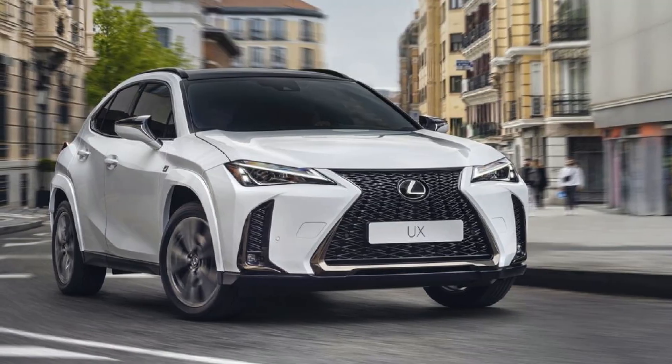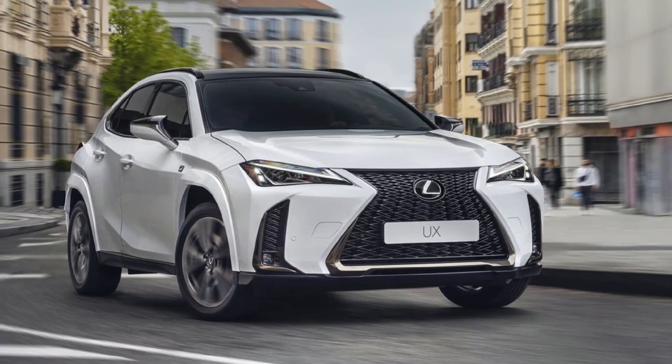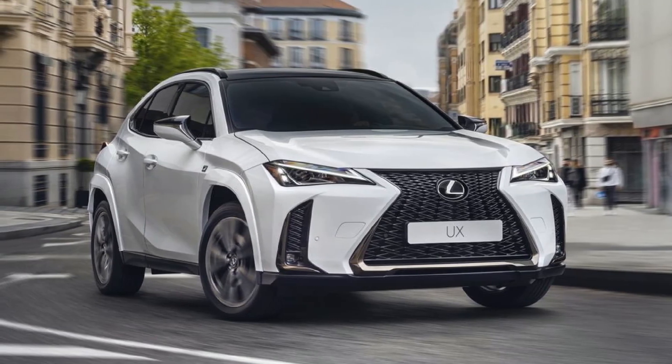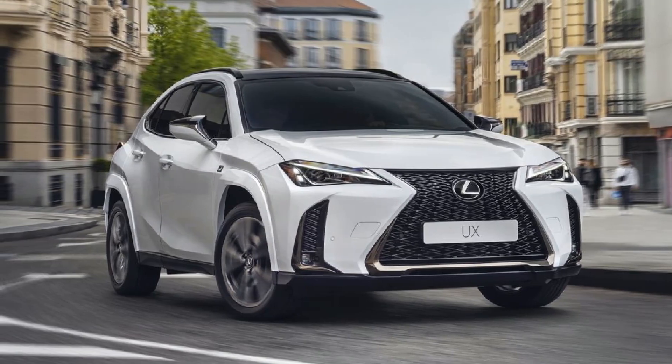Last but not least, the 2024 Lexus UX Hybrid is a classy, stylish, and city-friendly SUV that's also one of the most efficient hybrids on the market. It's priced between $35,340 and $44,170.